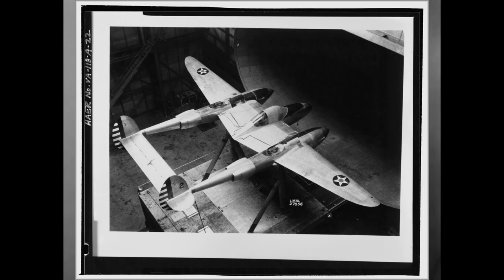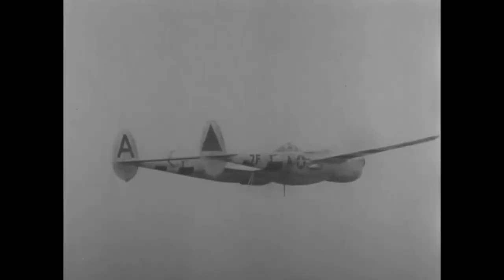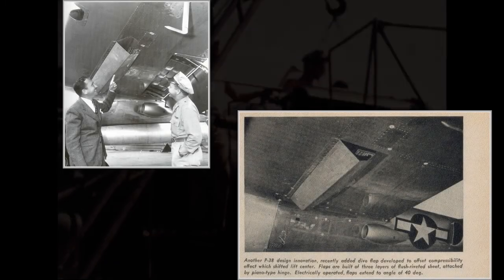Finally, they found the solution in 1943 after extensive wind tunnel testing. It was revealed that in a high-speed dive the center of pressure moved towards the tail. The engineers fixed this by installing dive flaps which affected the pressure on the wings in a high-speed dive.